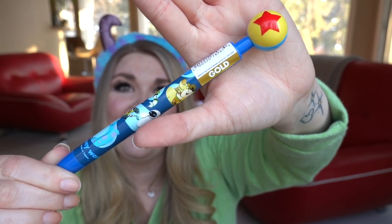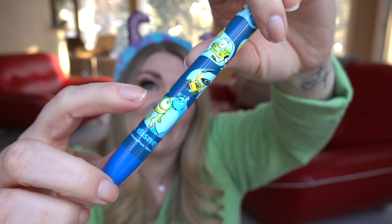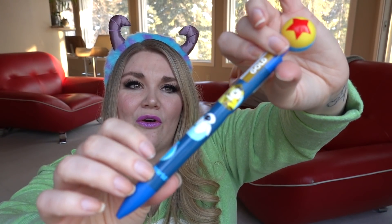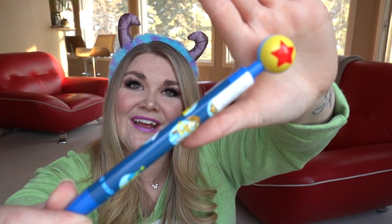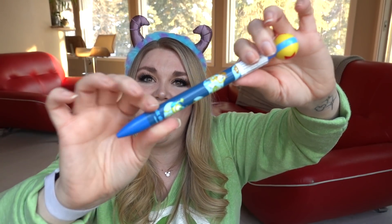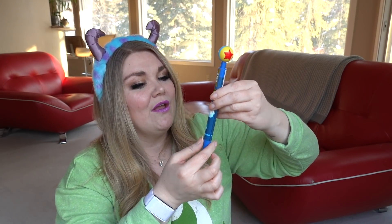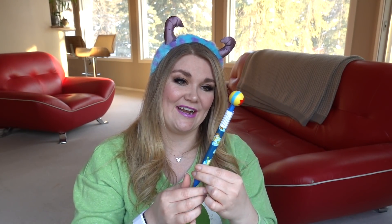Next we have a pin — the Pixar ball autograph pin. It's got lots of different Disney characters on there: Mike and Sully, Wall-E and Eve, Doug and Russell, Nemo and Dory, Buzz and Woody, and the Luxo ball on top. It clicks open and close and it says Walt Disney World around the bottom, so it is a Disney World parks item. I believe it's around $8.99 to $9.